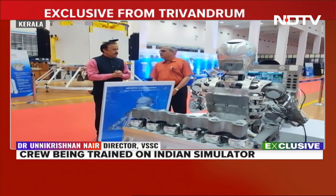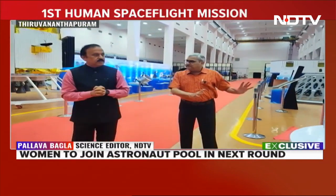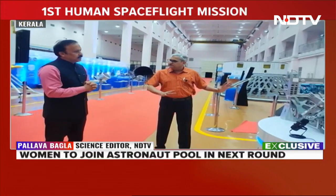It is the one which is going to fly in the first unmanned mission. So it is more than a dummy — it is something which has a lot of sensors.